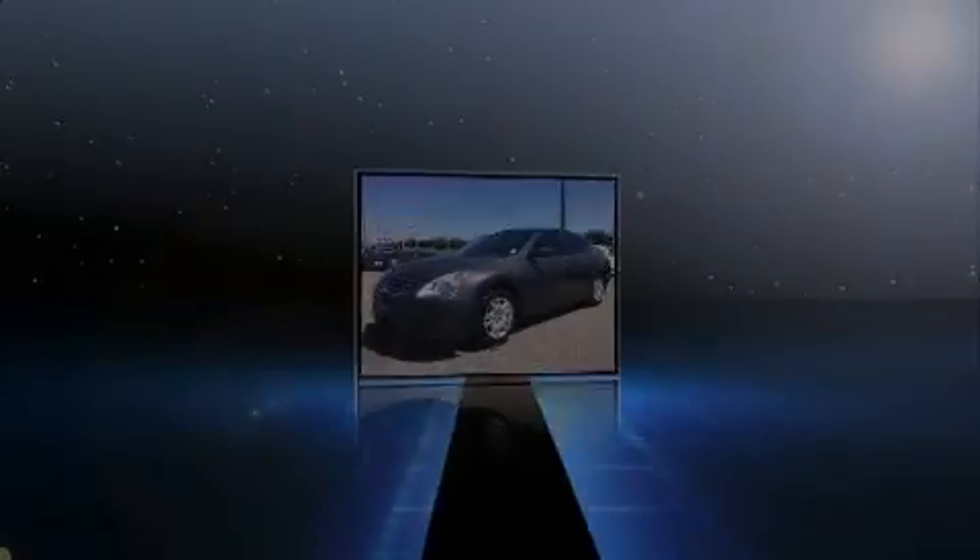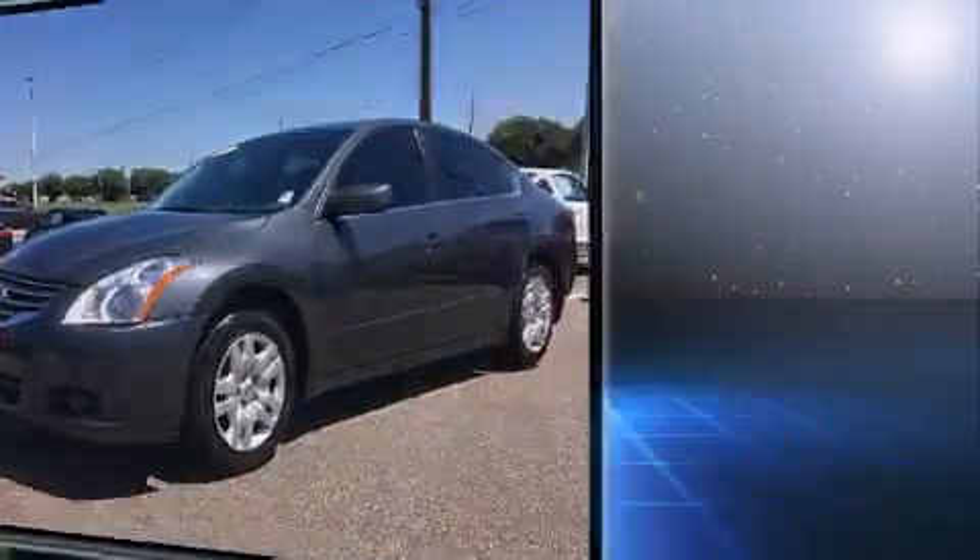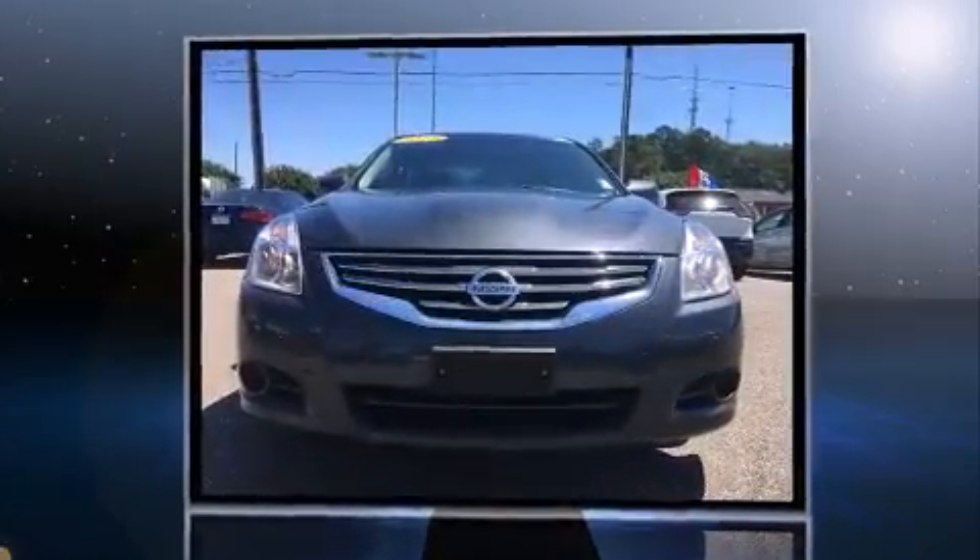Sensibility and practicality define the 2012 Nissan Altima. This four-door, five-passenger sedan has just over 80,000 miles.